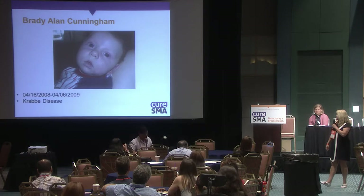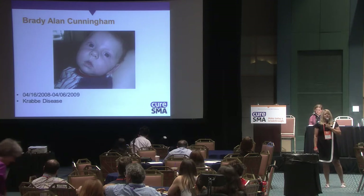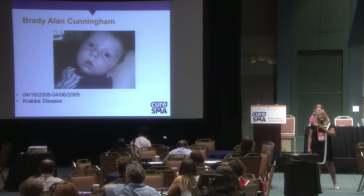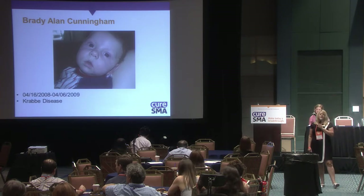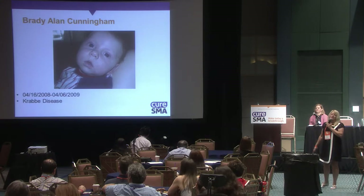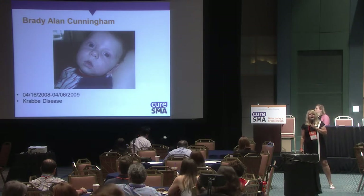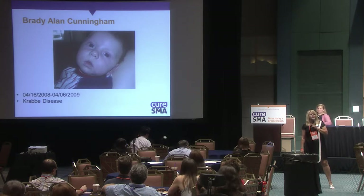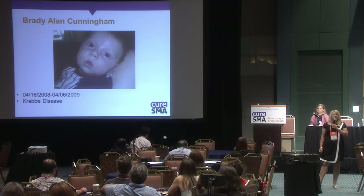This is a picture of my grandson Brady, taken shortly after he was diagnosed with Krabbe disease. He's the reason why I'm here, the reason Missouri is going to start screening for SMA, and the reason we started screening for Krabbe and other leukodystrophies. He passed away 10 days before his first birthday in 2009. He was actually present at one of the newborn screening hearings for Krabbe — my daughter was able to bring him to the Capitol, and that really made an impact.